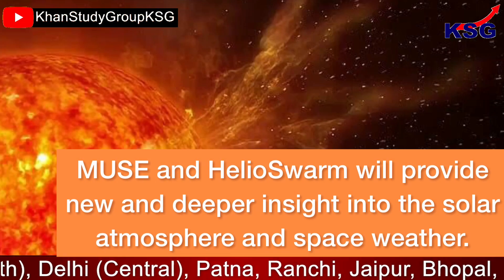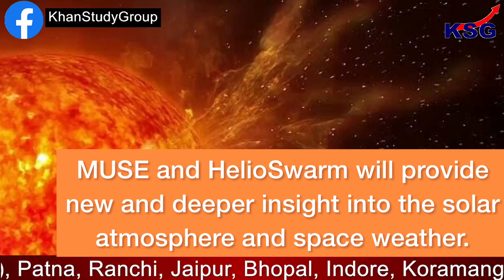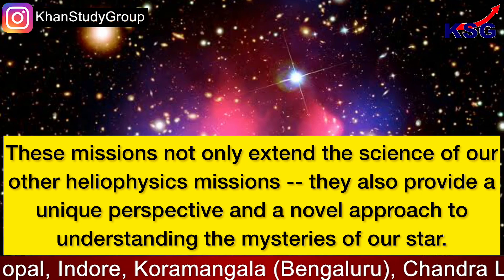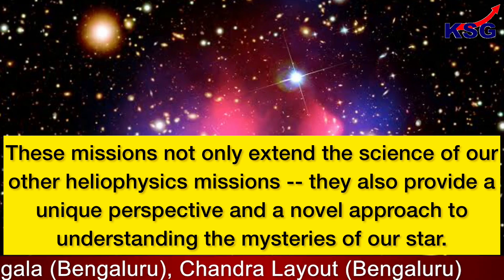MUSE and Helioswarm will provide new and deeper insight into the solar atmosphere and space weather. These missions not only extend the science of our other heliophysics missions, they also provide a unique perspective and a novel approach to understanding the mysteries of our star.